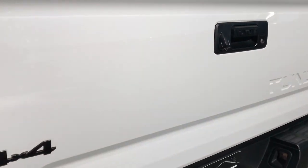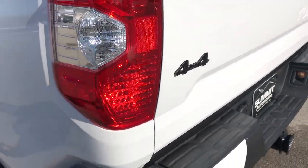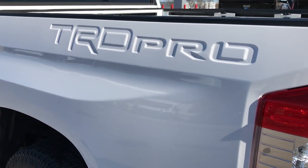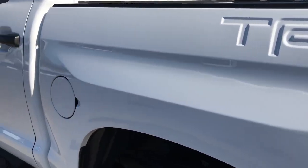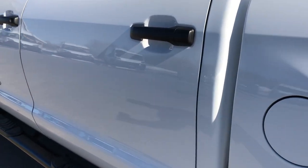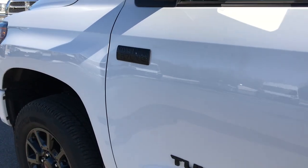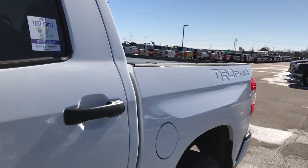Locking tailgate as well. You get the blacked out 4x4 badge and the dual exhaust. Once again that stamped box side, which is really cool. Down this side I didn't see any dents or dings either, so if you're coming from far away you can be sure that this truck is going to be just about brand new looking when you get here.